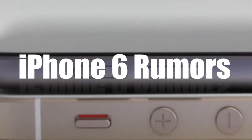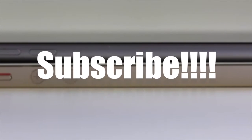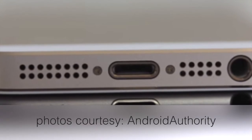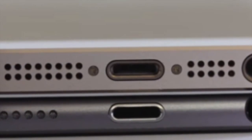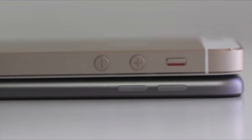Hey YouTube, it's Mitch at iPhoneCaptain. Today we're going to be looking at some photographs and talking about some rumors that have been floating around the web relating to the new iPhone 6, or the iPhone Air, whatever you want to call it. The first photos come courtesy of Lou over at Android Authority, who put together a video comparing the upcoming iPhone 6 and the current iPod 5th generation.